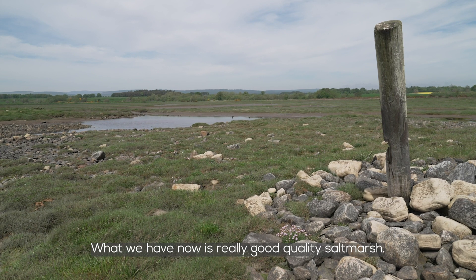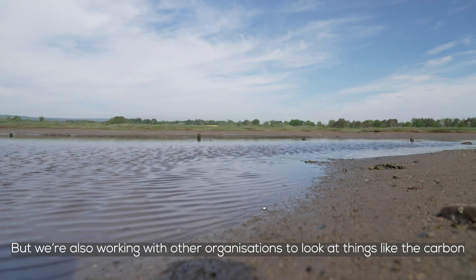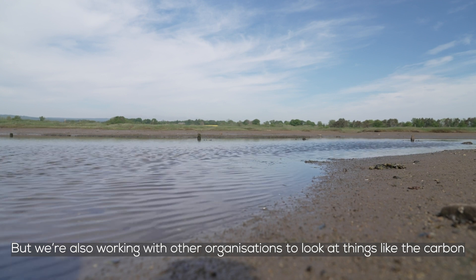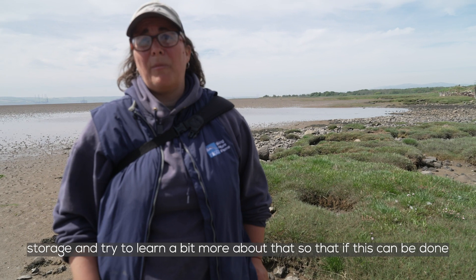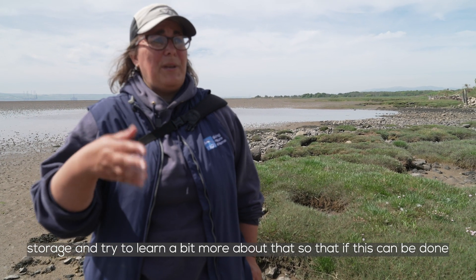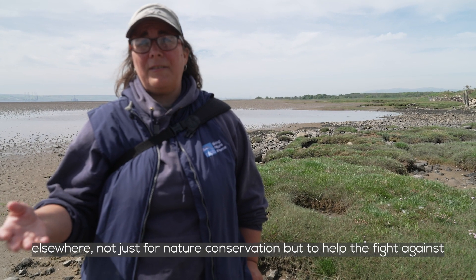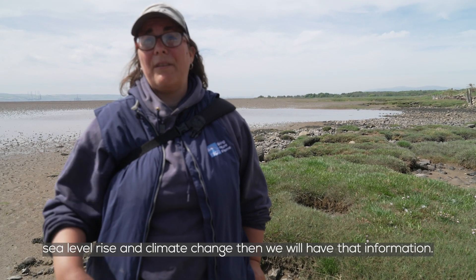What we have now is really good quality salt marsh, but we're also working with other organisations to look at things like carbon storage and learn more about it — so that if this can be done elsewhere, not just for nature conservation but to help the fight against sea level rise and climate change, then we will have that information.